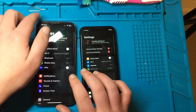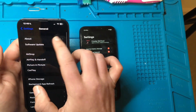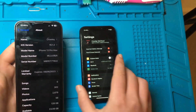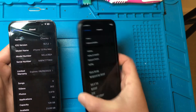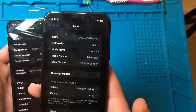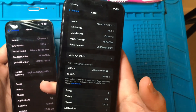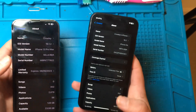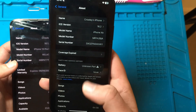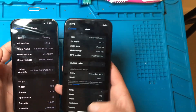So let's go together and check what iOS each device runs. The 13 Pro Max is on iOS 16.1.2 and the iPhone XR is on 16.2, which is a beta version. As you can see here on the XR, I've changed the battery, so I've got that unknown part notification there and the Face ID for some reason has stopped working.